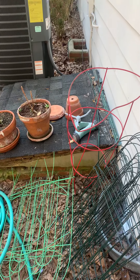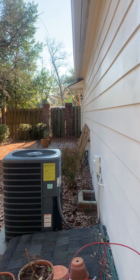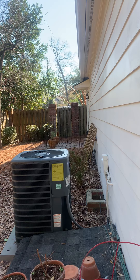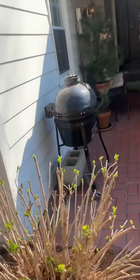Heading over here we've got the HVAC system and the access to the crawl space. That little fenced area over there is the exterior door into the sitting room - the extra sitting room beside the sunroom.